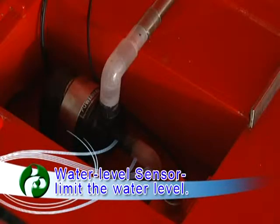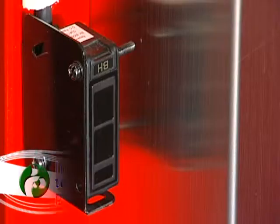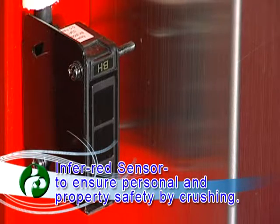Water level sensor detects low water level. Infrared sensor ensures personal and property safety by crossing.